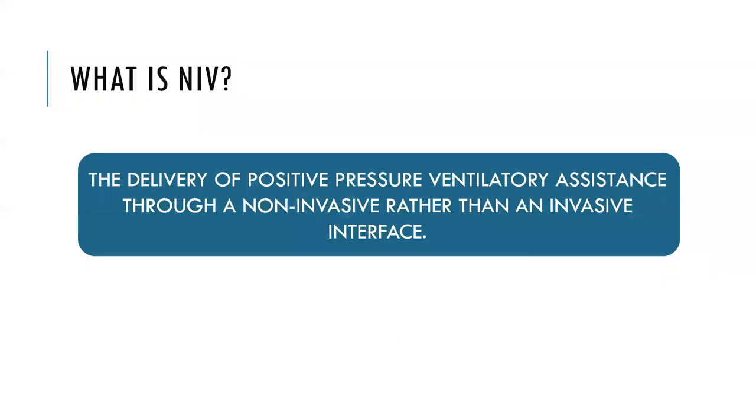So what is NIV? It's also referred to as NIPPV, which means non-invasive positive pressure ventilation. It's a way of delivering positive pressure ventilatory assistance through a non-invasive rather than an invasive interface, which would be an endotracheal tube or tracheotomy.